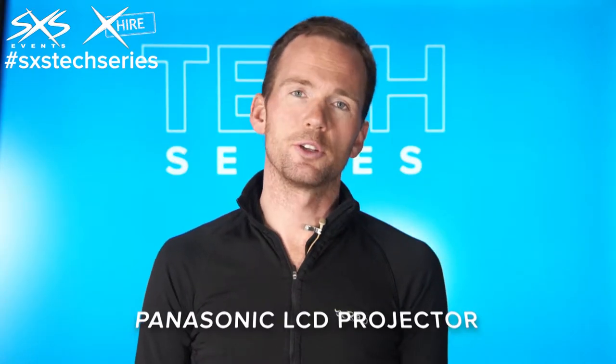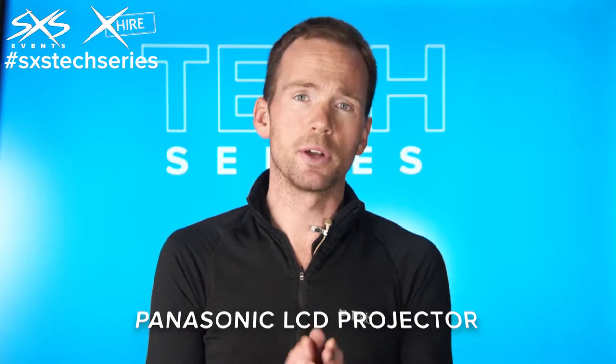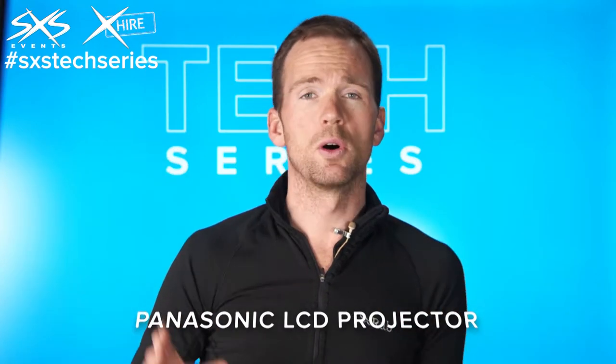This is one of our six and a half thousand lumen Panasonic HD video projectors. We use these when we're projecting video content onto projection screens or onto set pieces.